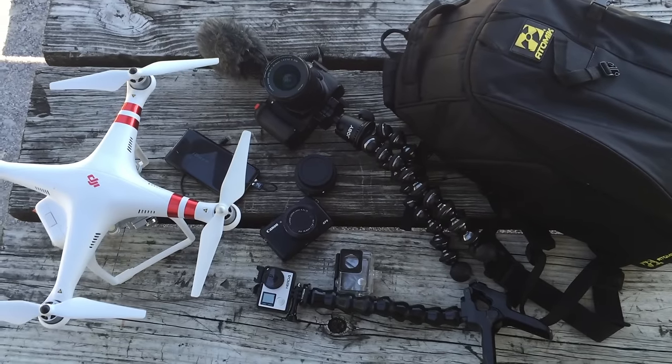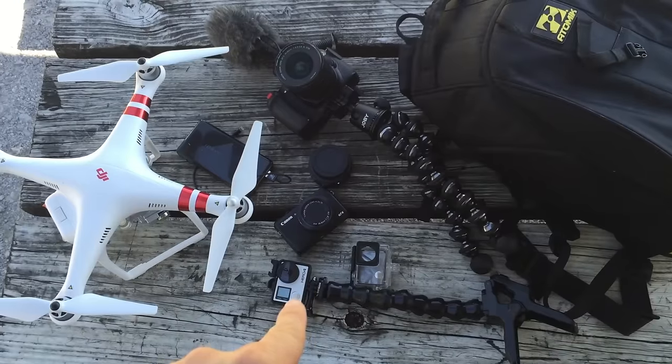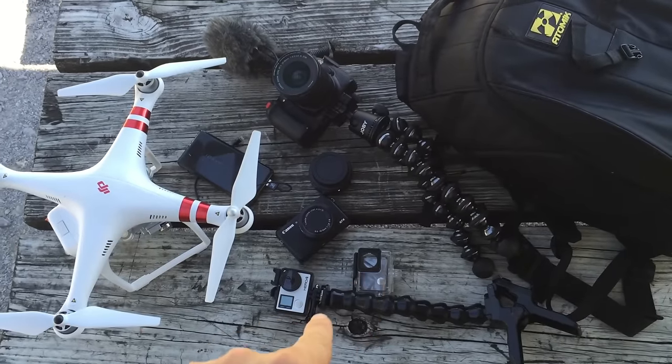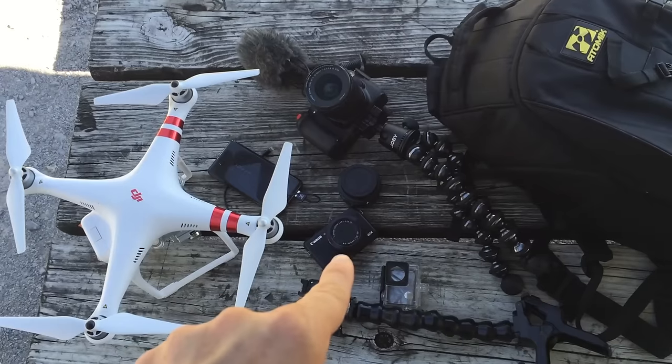These are the things we use the most on a daily basis: DJI Phantom 3 Standard, our GoPro 4 Black — this is the waterproof housing case, and this clamp is awesome, we pretty much leave that on the GoPro — and the G7X.